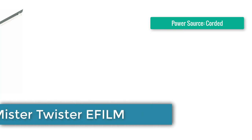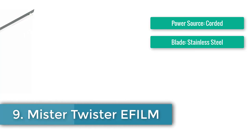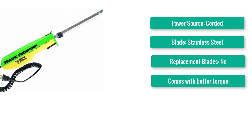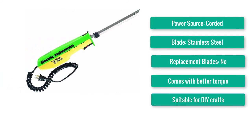Number 9: High-Torque Electric Knife — Mr. Twister EFILM. Power source: corded. Blade: stainless steel. Replacement blades: no.